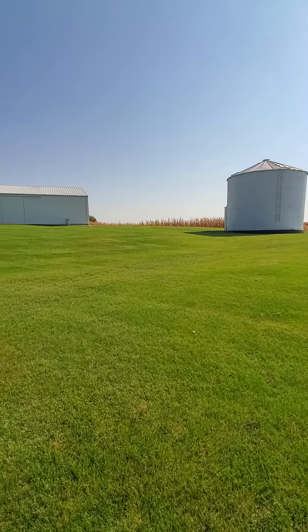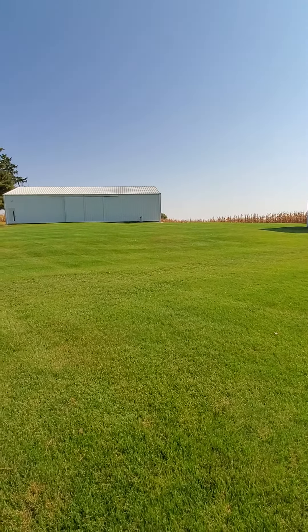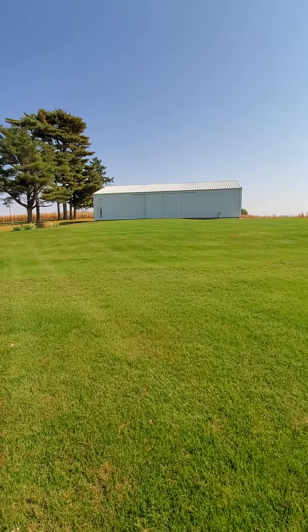And this is the old machine shed that I rehabbed and turned into my man shed. Everything a guy could ever want, you can do in there. The Airstream lives in there in the winter.